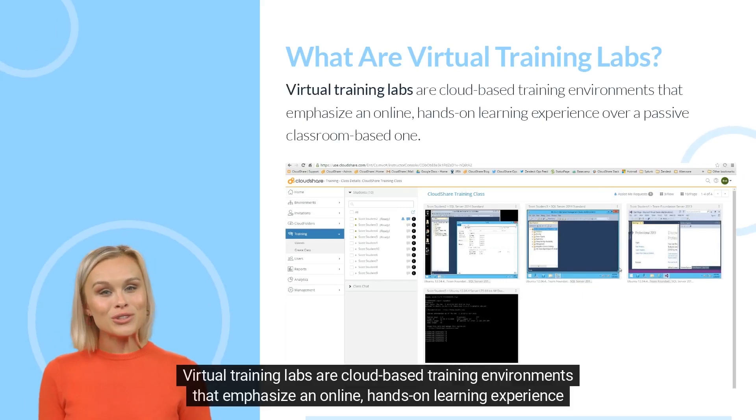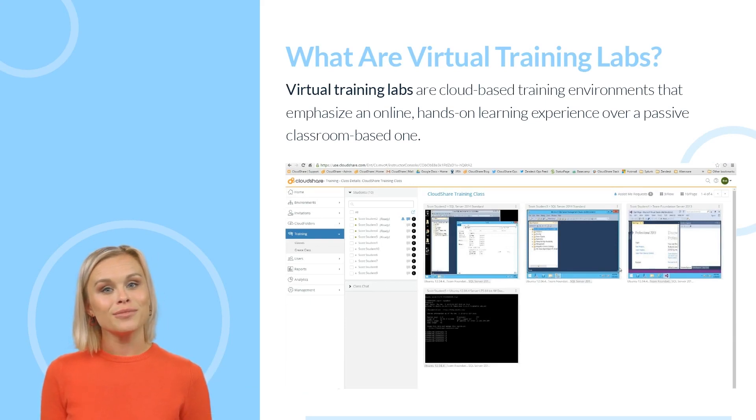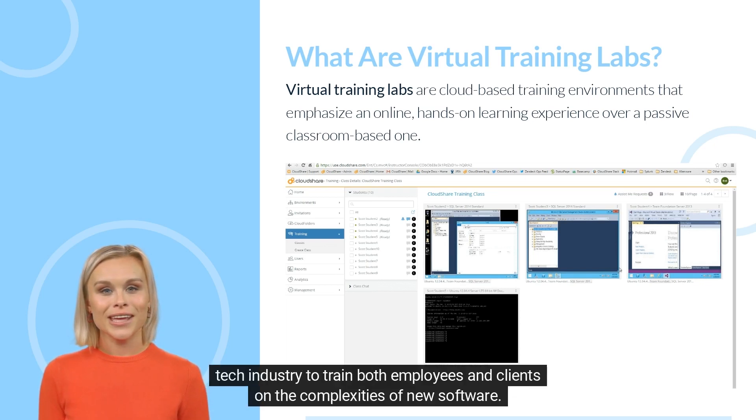Virtual Training Labs are cloud-based training environments that emphasize an online, hands-on learning experience over a passive classroom-based one. A relatively recent innovation, virtual training platforms have become increasingly popular in the tech industry to train both employees and clients on the complexities of new software.